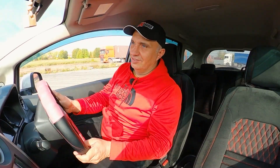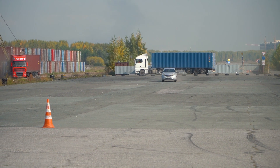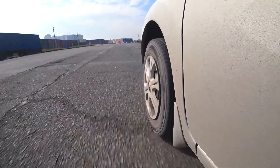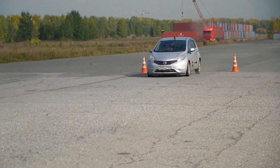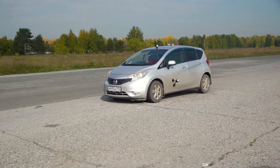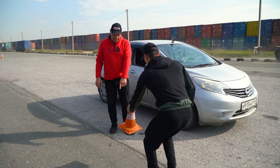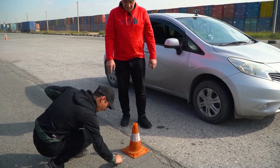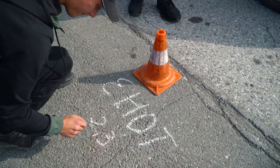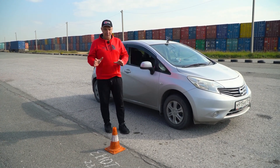Flip around and foot to the floor — 40, 50, 60, 70. Better not overcook this. Place the cone — mark it as Note 2.3. So there you have it. That's the stopping distance with the tires at the recommended pressure.